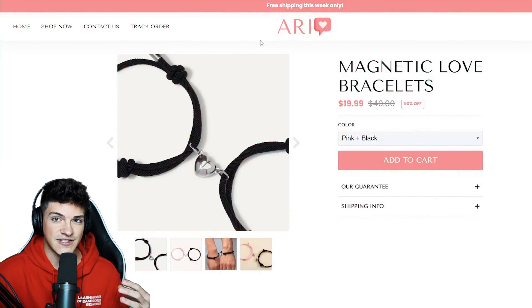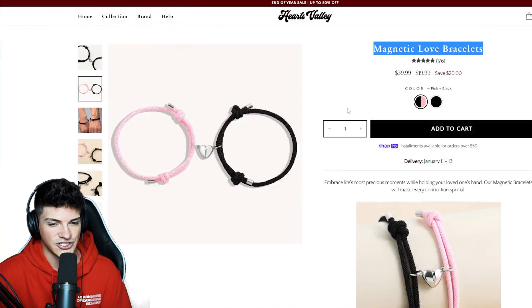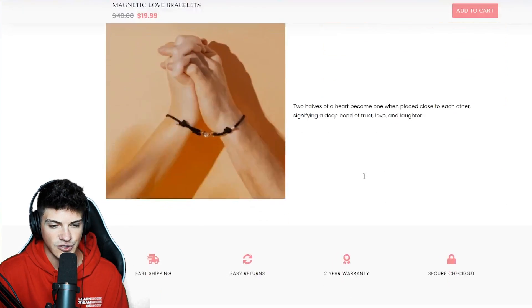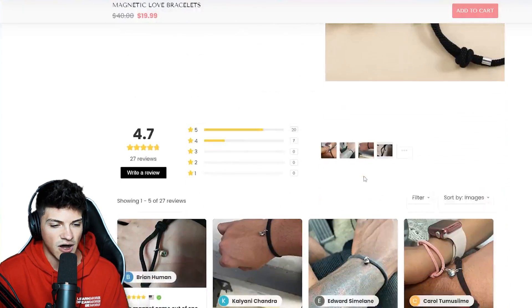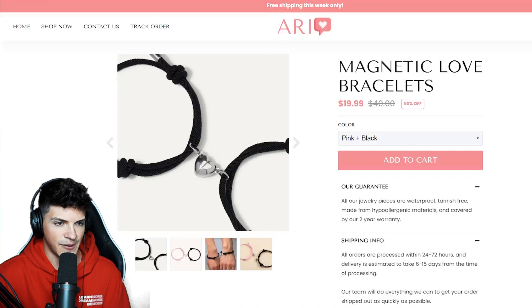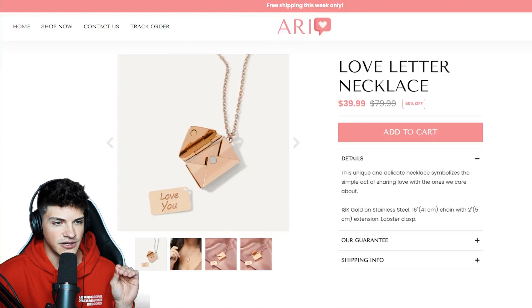I used their website for a lot of inspiration. I have a guarantee up top plus the shipping info. Scrolling down, I made my description super short and easy to follow, with reviews at the bottom — overall pretty basic. The second product is the love letter necklace.